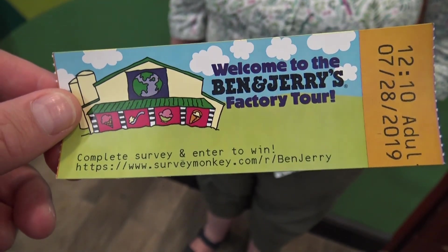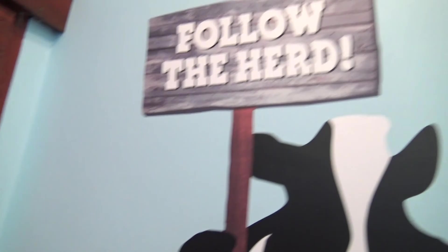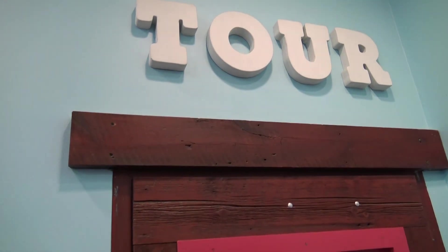All set for our tour, got our tickets. To do the tour we have to follow the herd. We can film the tour but not through the glass the way they actually make the ice cream. There it is — the tour. Joy, you ready to learn how Ben and Jerry's ice cream is made? Yeah. I know where it ends — it's in my tummy. We're seeing where it all begins and where it all ends in one day.